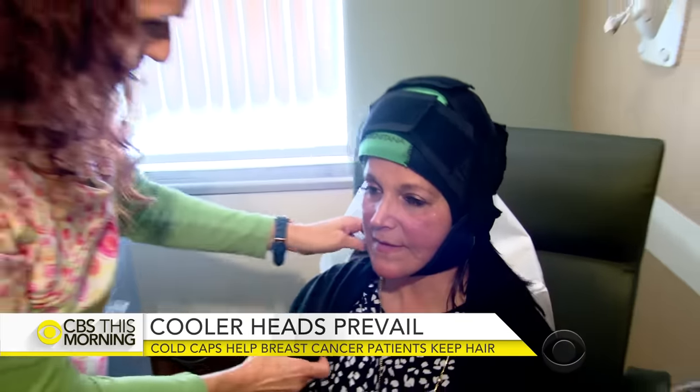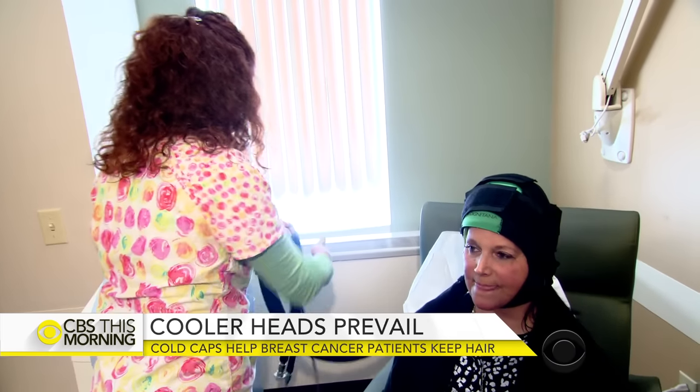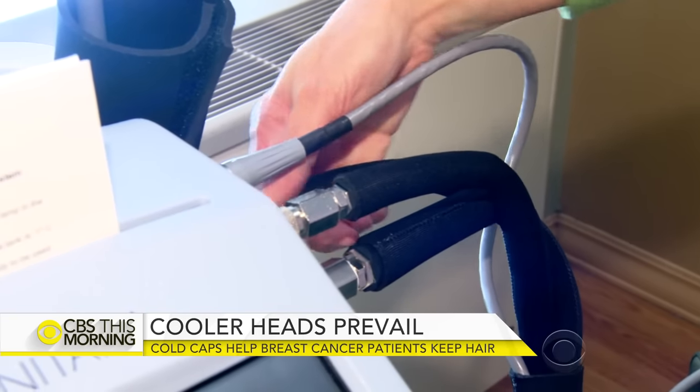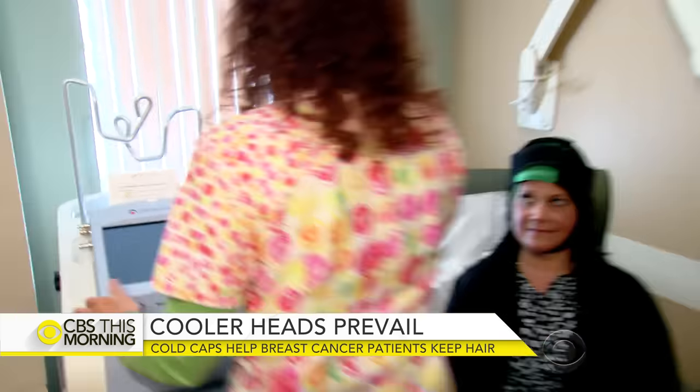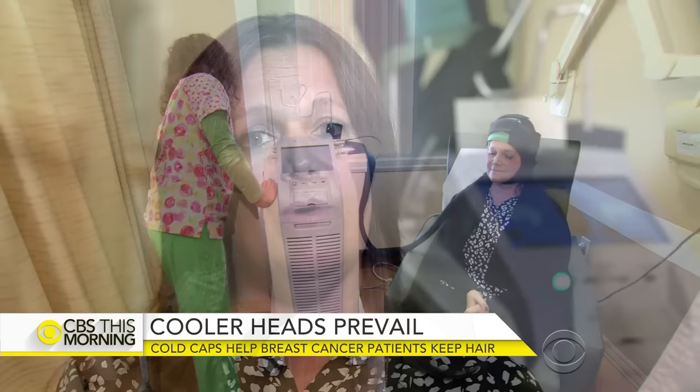I think that insurance needs to step in here and to level the playing field. In New Jersey, Susan Melchione demonstrated the Dignicap for us. She decided it was worth the cost because, for her, there was no price on beating cancer. I can go out and just be who I am and not have the breast cancer define me.